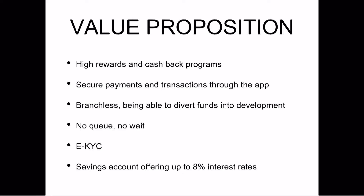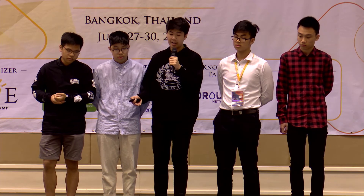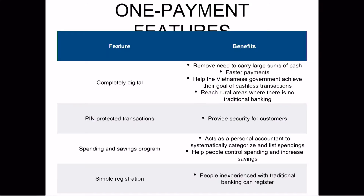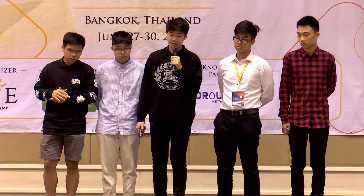Our value proposition includes high rewards and cashback programs — up to 3% on each transaction — secure payments and transactions through the app, completely digital usage available nationwide, no queue and no wait so very fast, our EKYC which ensures security, and our savings account which offers up to 8% interest rate. We also have other features such as PIN-protected transactions, a spendings and savings program, and simple registration.